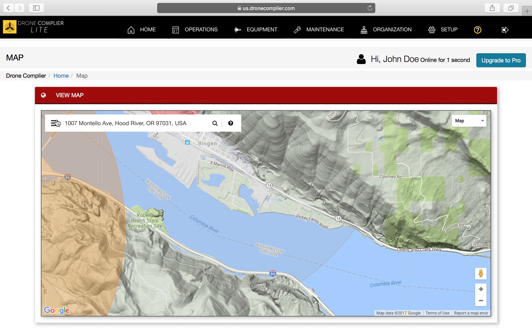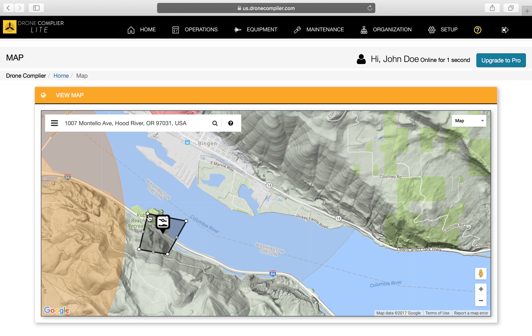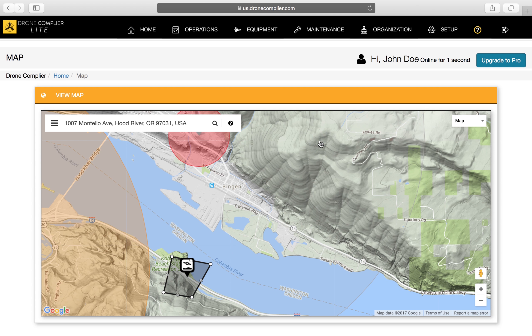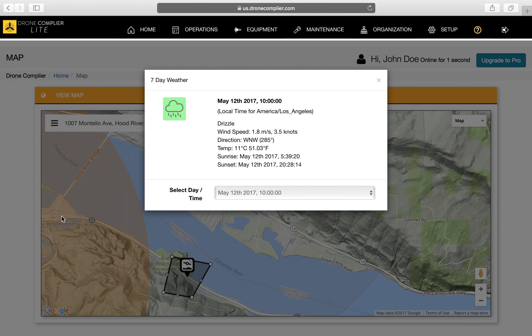Welcome to DroneComplier. With this powerful drone management tool at your fingertips, you can instantly check airspace, find contact info for towers, and view local weather forecasts to ensure you get the most out of your next flight.